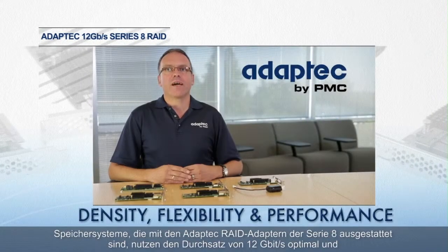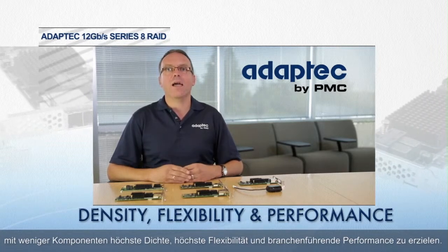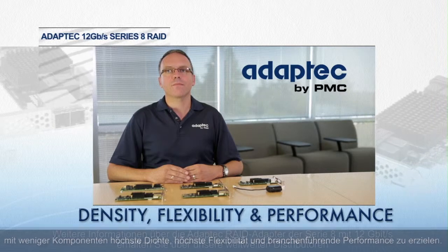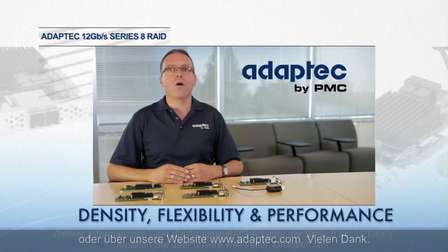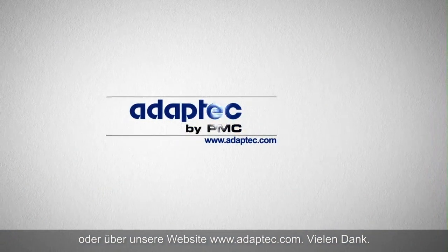Storage systems designed with the Adaptec Series 8 RAID adapters take full advantage of the 12 gigabit per second throughput with advanced technologies optimized to deliver highest density with fewer components, flexibility, and industry-leading performance. Learn more about the 12 gigabit per second Adaptec Series 8 family of RAID adapters by contacting our distributors worldwide or by visiting our website at www.adaptec.com. Thank you.